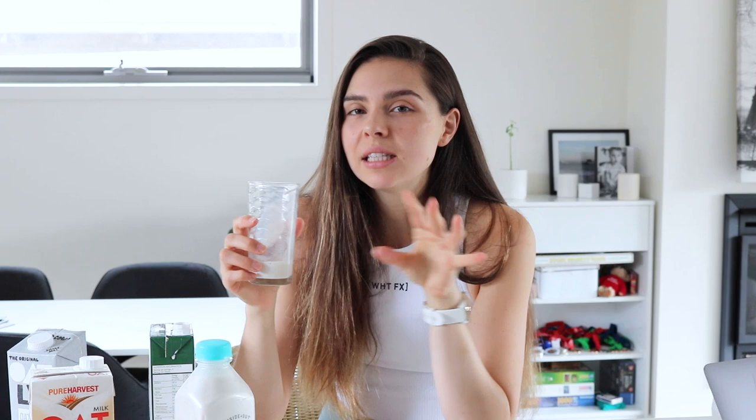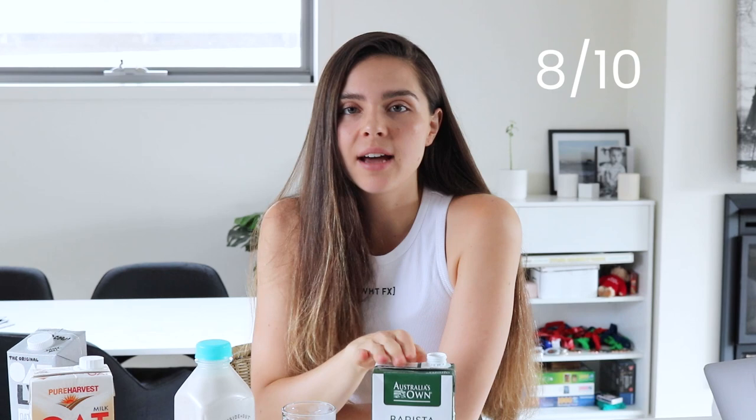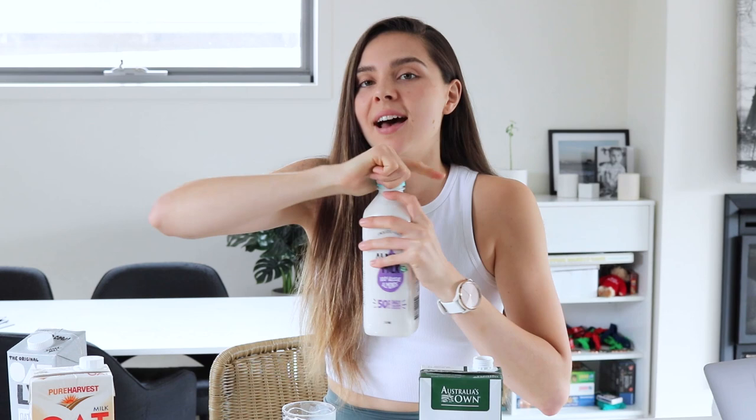Tasting Australia's Own Barista almond milk — I like this one because it tastes more like roasted almonds. Some almond milks taste like marzipan and I really don't like that. This one is good if you like roasted almonds — really yummy, and it goes well in coffee. It's quite thick and creamy because of those extra ingredients. I'm going to rate that one an 8 out of 10 for flavor.